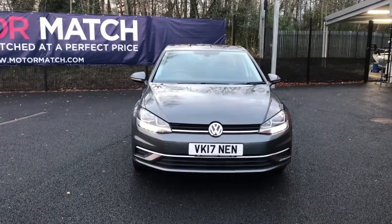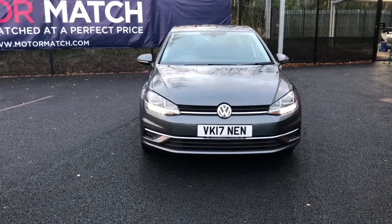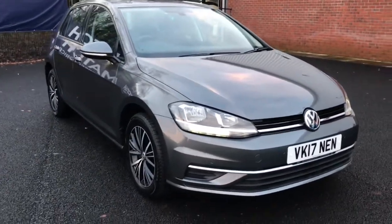Hello and welcome to Motor Match Bolton. Today we've got this absolutely gorgeous Volkswagen Golf for you. It comes with a very low mileage along with automatic driving lights with a dusk sensor and your halogen clear headlights.